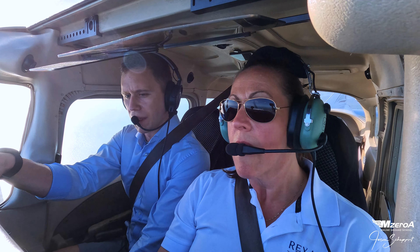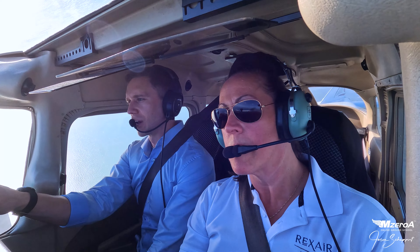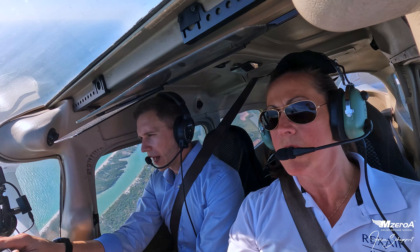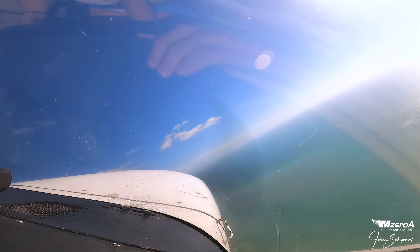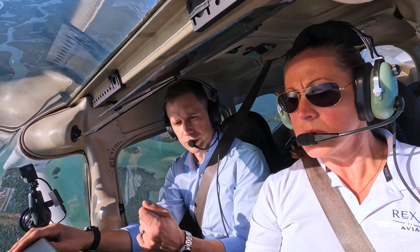We went out and just worked on the basics. Right here is fine. I'll show you clear to the right whenever you're ready. Tough with the ocean to start — really get that right attitude in there. This is excellent. A little bit more bank, a little bit of right rudder, just a touch.